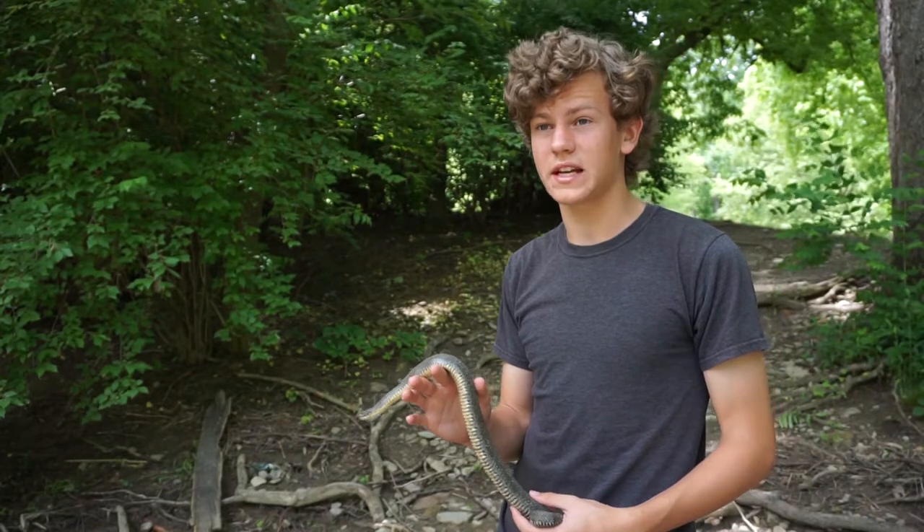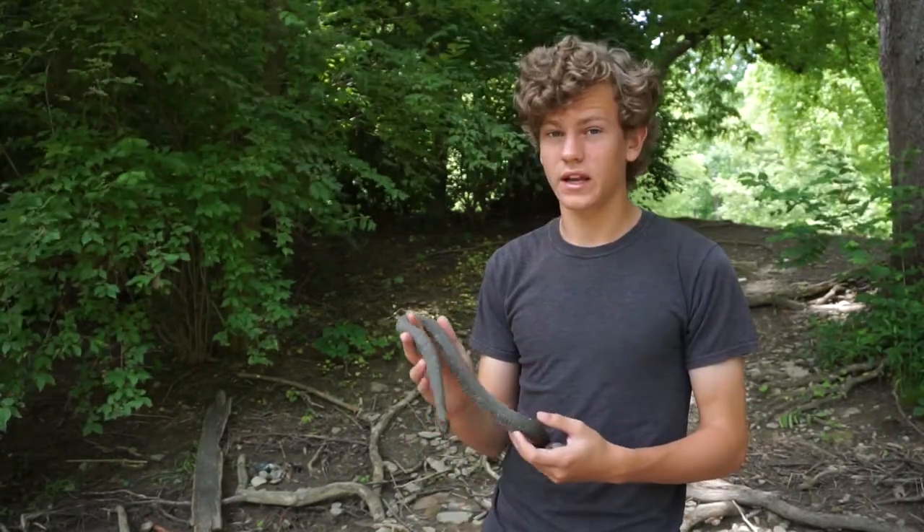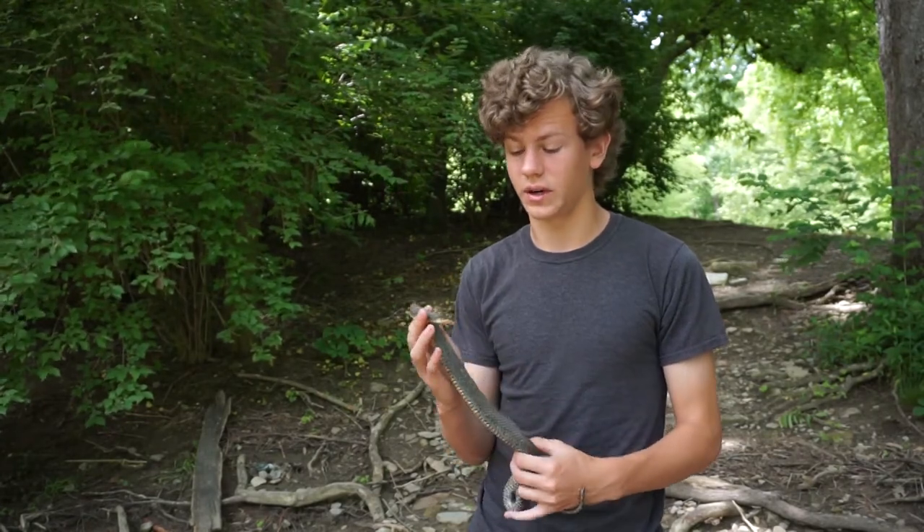They can be found in semi-aquatic habitats like this river I am at here. They can also be found at ponds, some streams, lakes — things like that. That variety of habitat makes them one of the most common snakes in the eastern half of the US.